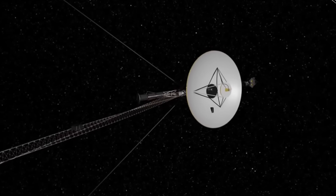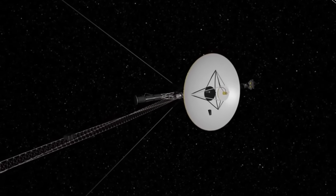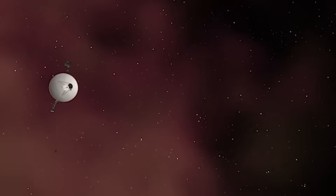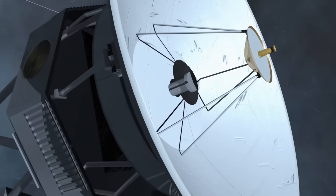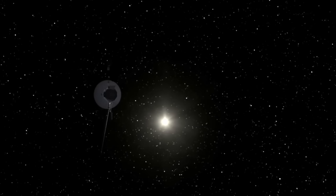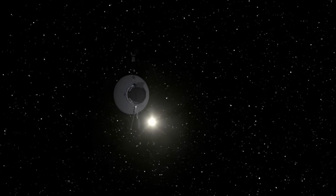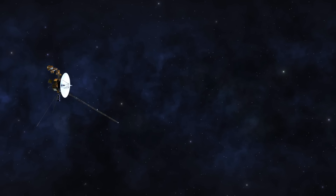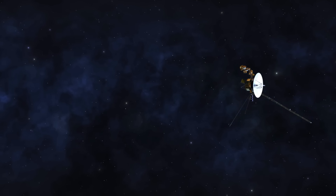For now, Voyager 1 will keep running its magnetometer and plasma wave subsystem. Its low-energy-charged particle instrument will stay active through 2025 but is set to be shut down next year. Meanwhile, Voyager 2 will continue to operate its magnetic field and plasma wave instruments as long as it can, but its cosmic ray subsystem is scheduled to be turned off in 2026. With this power conservation plan, NASA believes the two probes could have enough electricity to continue operating with at least one science instrument into the 2030s.